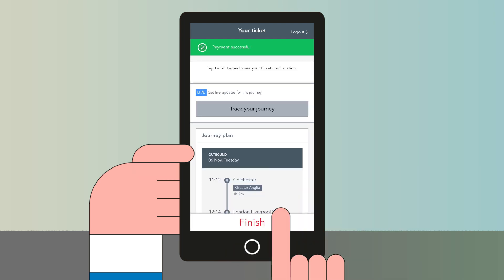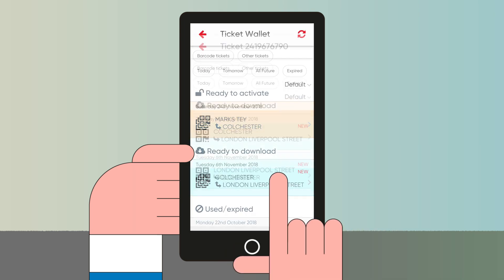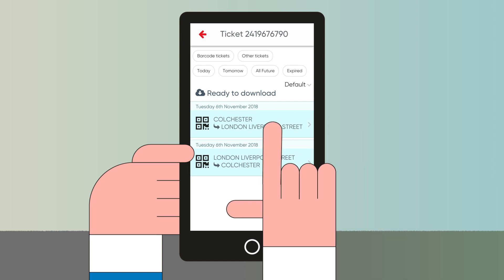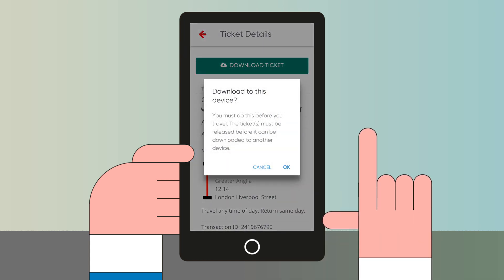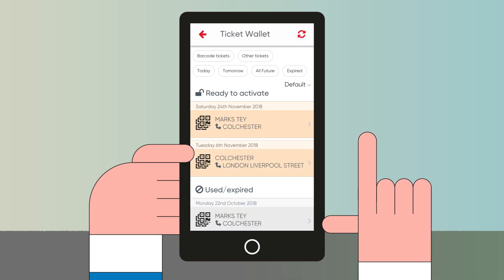Once you've completed your purchase, download your ticket whilst you have network coverage or a Wi-Fi connection. Your ticket will be stored in your ticket wallet in the app, ready to be activated at the station when you travel.